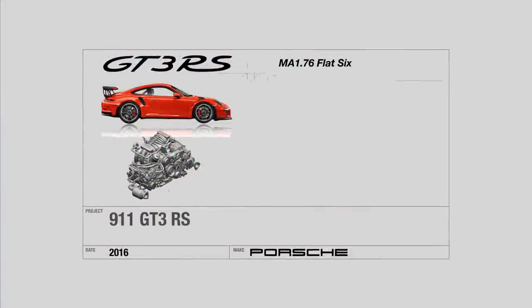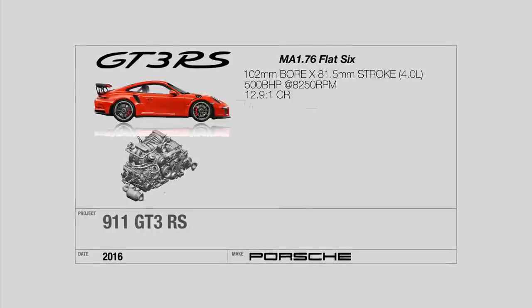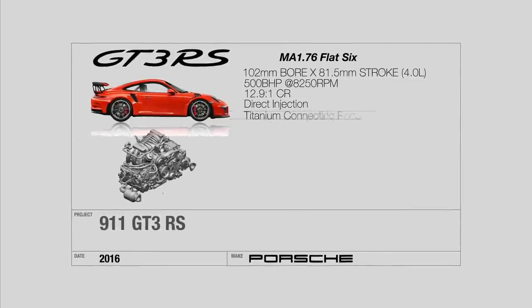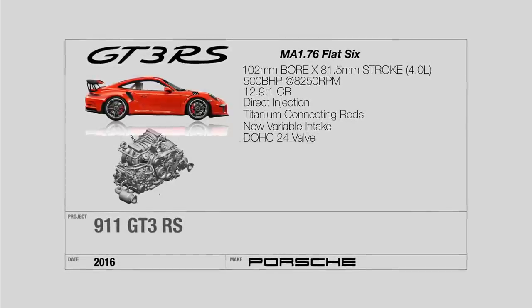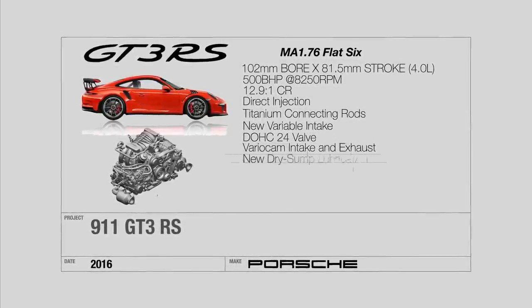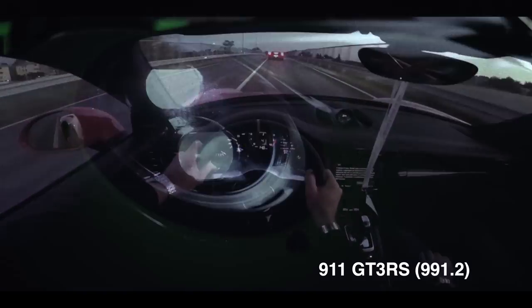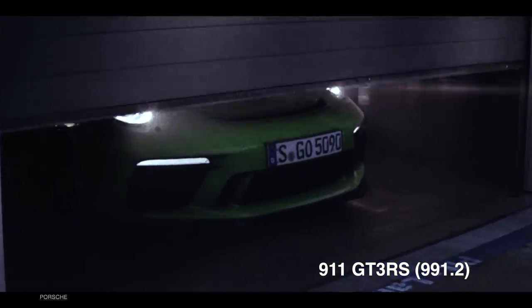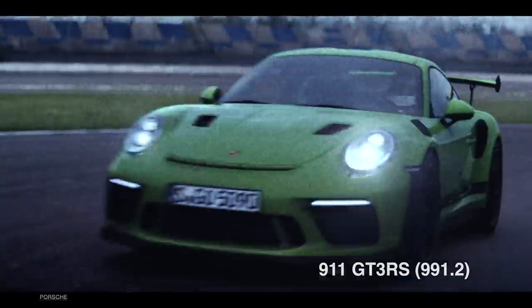The RS took the 3.8-liter engine and stroked it up by 4 millimeters to 81.5 millimeters. The crankshaft is made from high-purity tempered steel with lightweight pistons and titanium connecting rods, with modified camshafts and upgraded valve springs to handle the 9,000 rpm redline — very closely related to the 911 GT3 Cup engine. With the introduction of the 991.2 facelift in 2017, the 3.8-liter engine was completely dropped, and both the GT3 and RS models received the four-liter MA1.76 flat-six engine, with the RS getting the higher output of 520 brake horsepower.